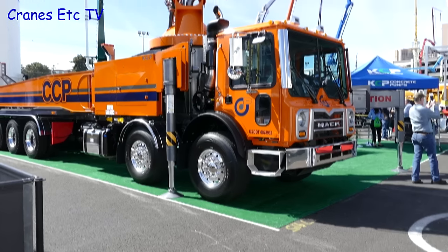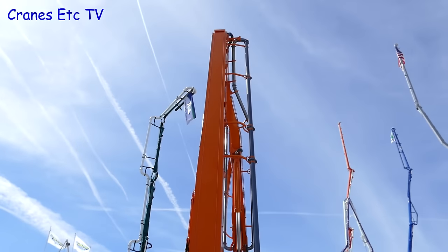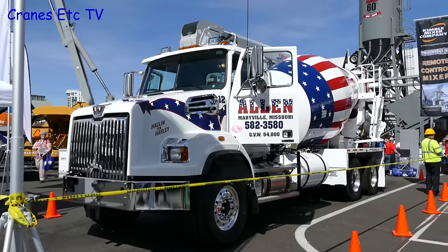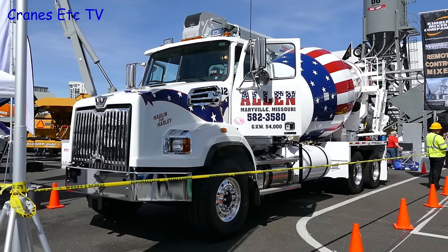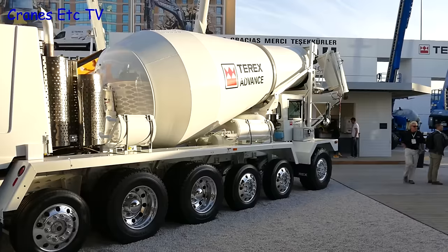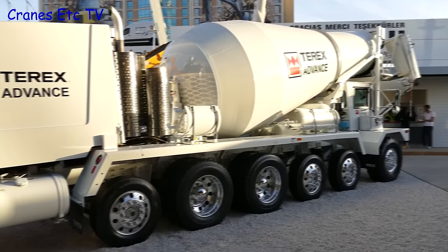There was plenty of equipment on display from the field of concreting, including this big Mack concrete pump. There were also plenty of truck mixers on display, some of them with very nice paint jobs.